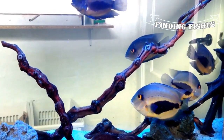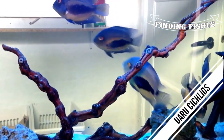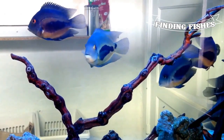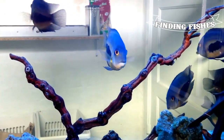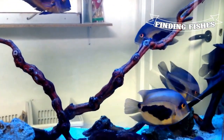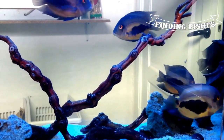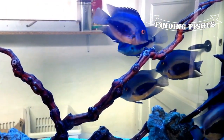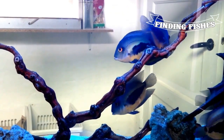Next up on the list is the Uaru Cichlid, a typical Amazon River fish found in the Amazon Solimões River drainage as well as the Negro River Basin. The Uaru is a popular food fish among natives, making it less often imported. A beautiful fish with some of the best personalities of all the Cichlids. They can grow up to 10 inches and are also called the poor man's discus.